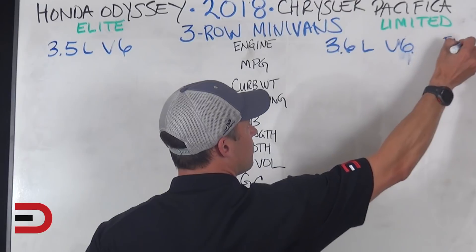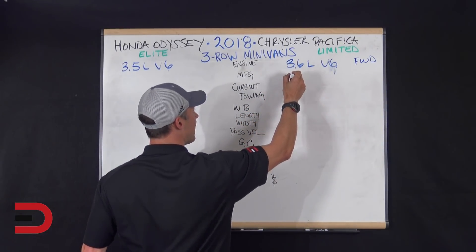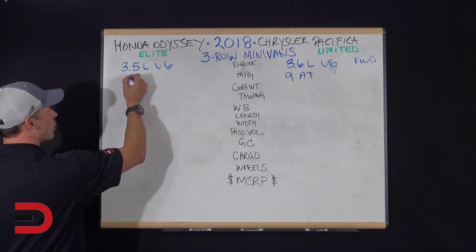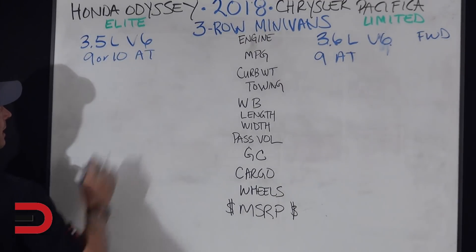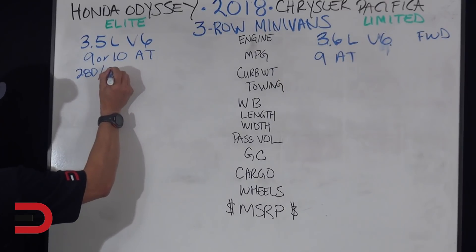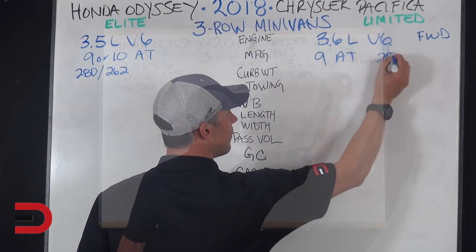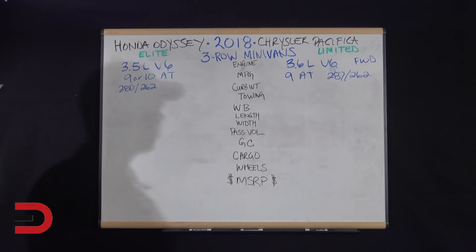Both are front-wheel drive. The Limited Pacifica only has a 9-speed automatic transmission, whereas the Odyssey offers 9 or 10 speeds. Looking at 280 horsepower and 262 pound-feet of torque for the Odyssey. The Pacifica comes in at 287 pound-feet of torque. So basically very, very close in terms of engines on both of these vehicles.